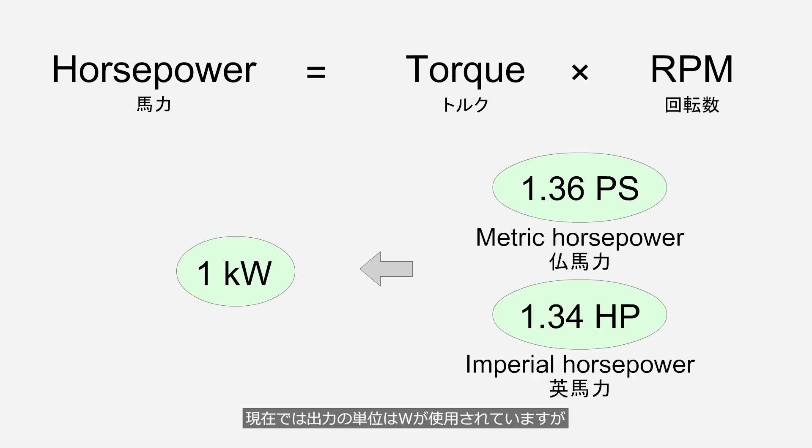Today, the unit of power is measured in watts. In the past, units such as the metric horsepower (PS) and the mechanical horsepower (HP) were used. 1.36 PS and 1.34 HP are both converted to 1 kW.